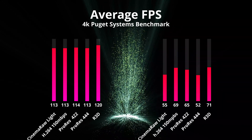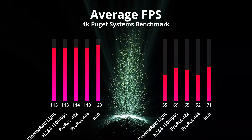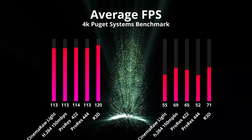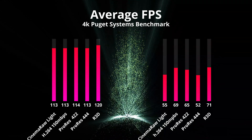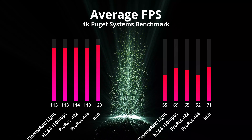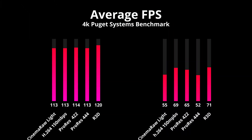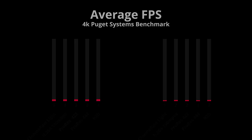The big takeaway here is that across all codecs, the 1600 — despite having 62% fewer cores — comes in right around half the average score of the 3950. This tells us that cores do not scale linearly against Resolve, and it makes me wonder where the sweet spot is, though I'm guessing it's at 8 or 12 cores.